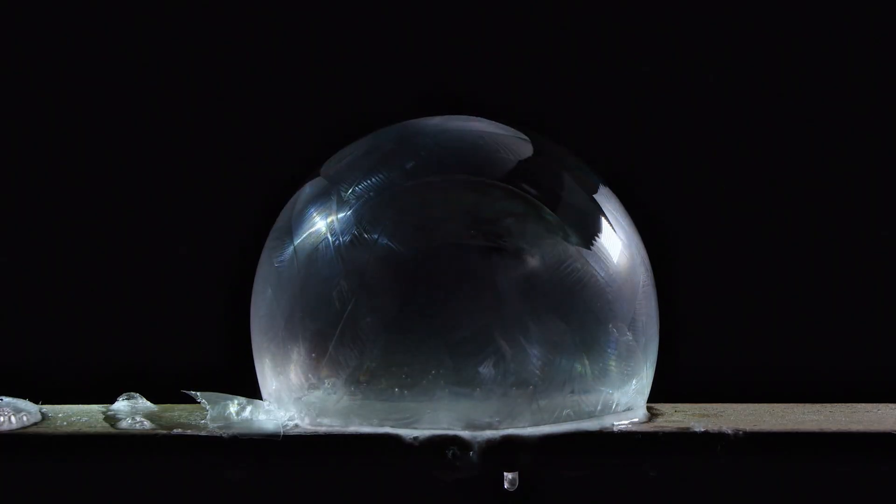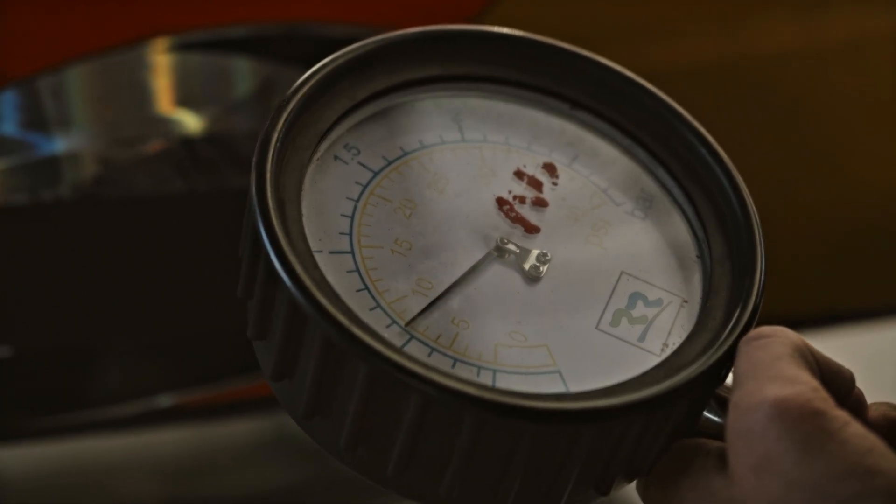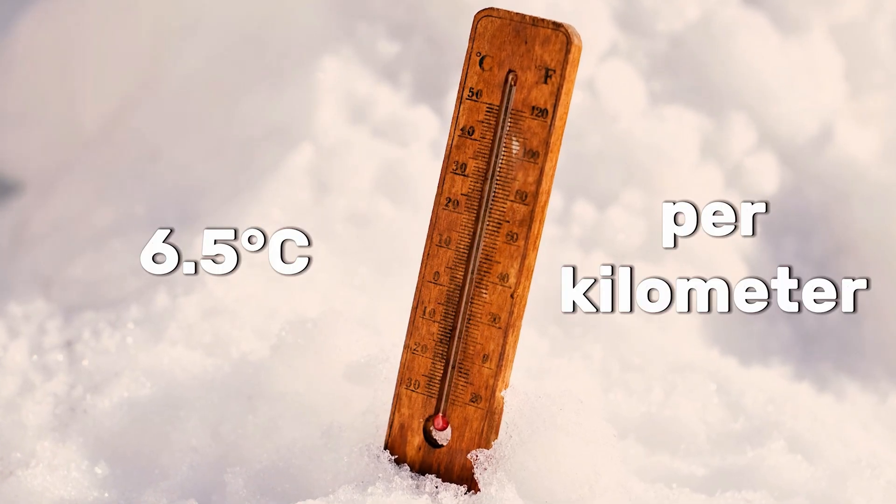The higher you go, the cooler it gets. That's because air expands and cools as pressure decreases. The temperature drops as you go higher, roughly 6.5 degrees Celsius per kilometer.